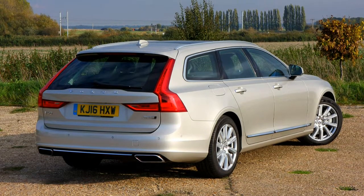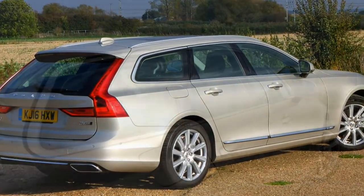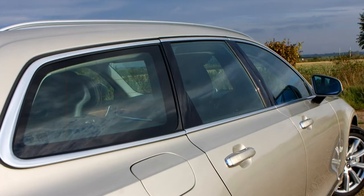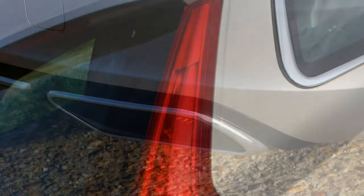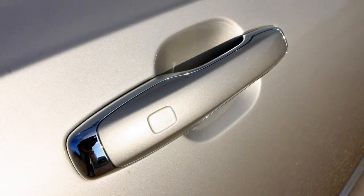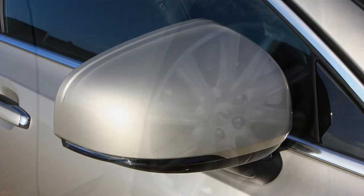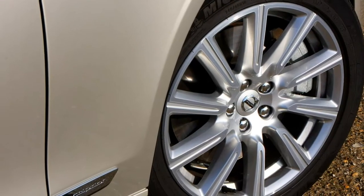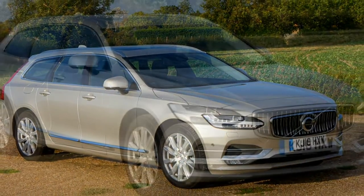While the XC90 SUV may have stolen the limelight in recent years, at heart the Swedish mark is an estate car specialist, with decades of wagon-building prestige to its name. However, the last couple of V70 offerings haven't been the most inspiring, so this new model, resurrecting the V90 badge, has a hard task ahead if it wants to make a good impression.